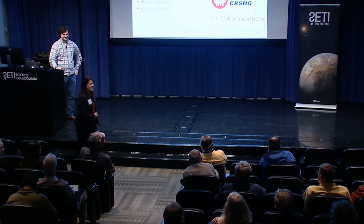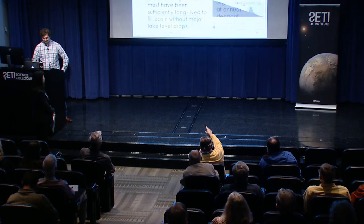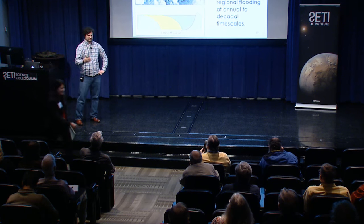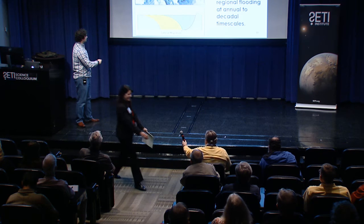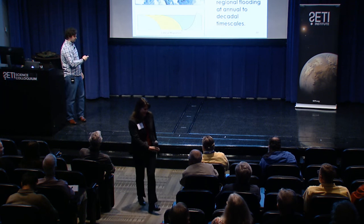During the Q&A, an audience member asks about the wavelets visible in the images. Tim explains those are surficial dunes sitting on top — modern features doing the work to expose the stratigraphy — and probably sand derived from the deposit itself, not part of the ancient deposit.